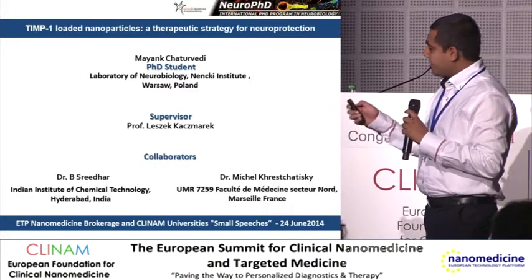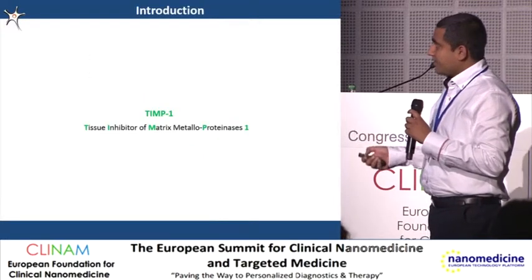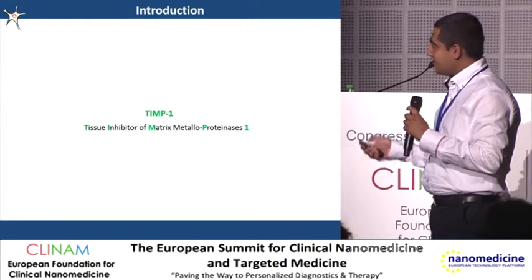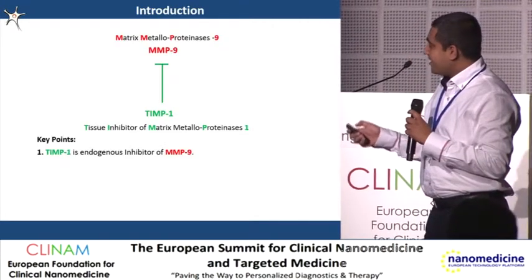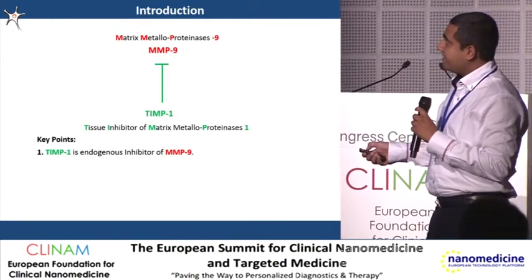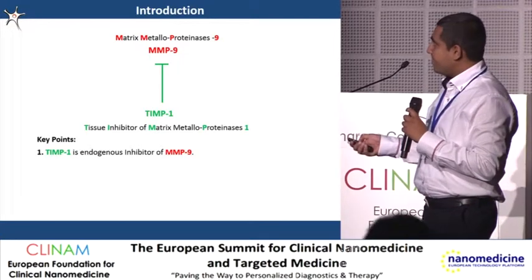I'll give you a brief idea of what TIMP1 is. TIMP1 is a protein — tissue inhibitor of matrix metalloprotease type 1. It is an endogenous inhibitor of another protein called matrix metalloprotease 9, that is MMP9. So TIMP1 is an endogenous inhibitor of MMP9.